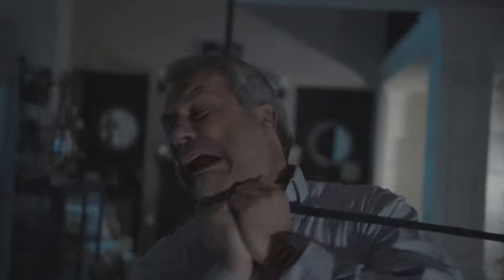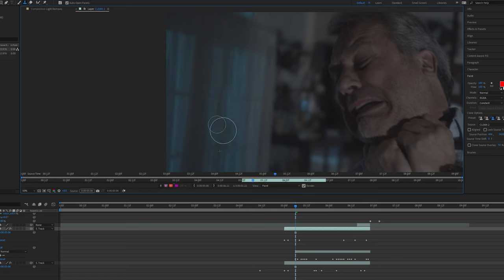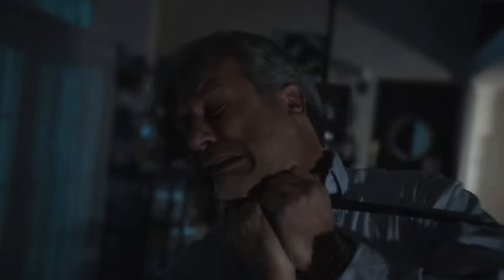A last-minute shot that I had to fix was this one. The light coming from the balcony really bothered me since we forgot to move it when filming, and I didn't notice this until later on in the edit. I fixed this by tracking the light in After Effects and created a clean frame of the windows that tracked onto it. I also added some additional background blur to make it as seamless as possible, and this was done by using camera lens blur.